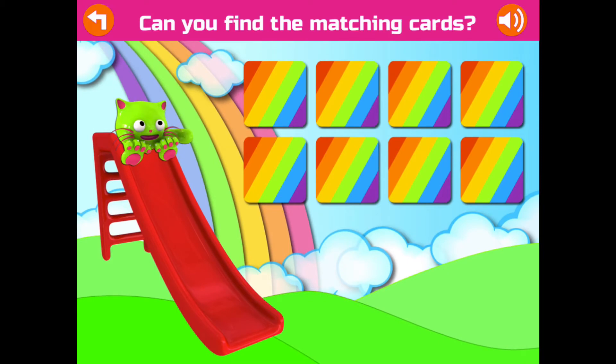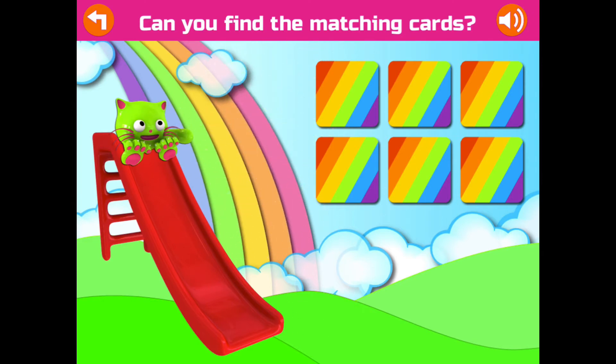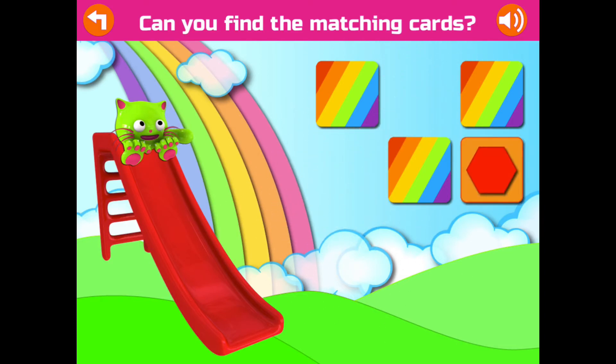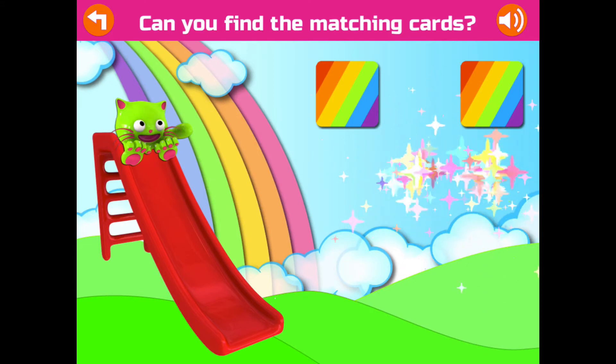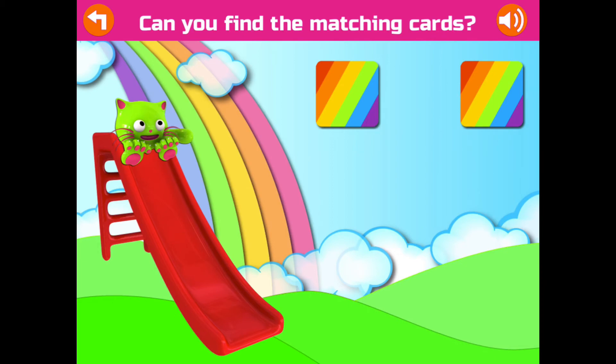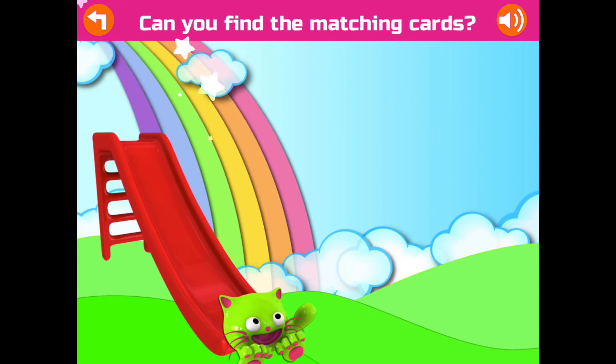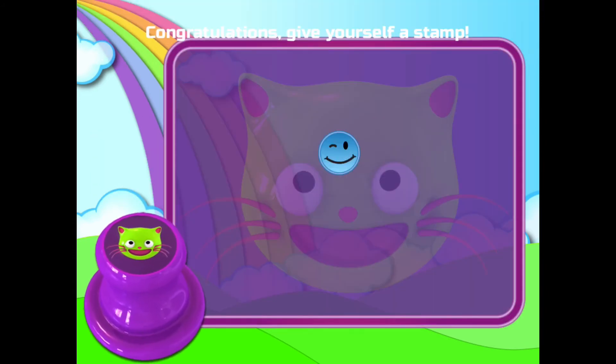Can you find the matching cards? One more time! Fantastic! Fantastic! Excellent! Try again! Fantastic! Good job! Awesome! Congratulations! Give yourself a stamp!